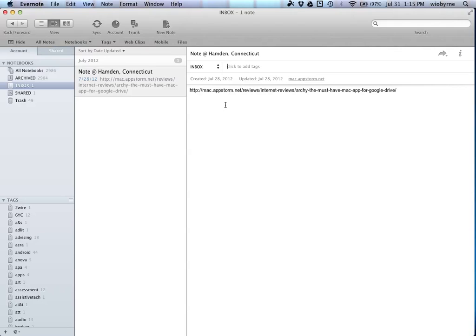Everybody on Evernote has their own different system. This works really well for me.